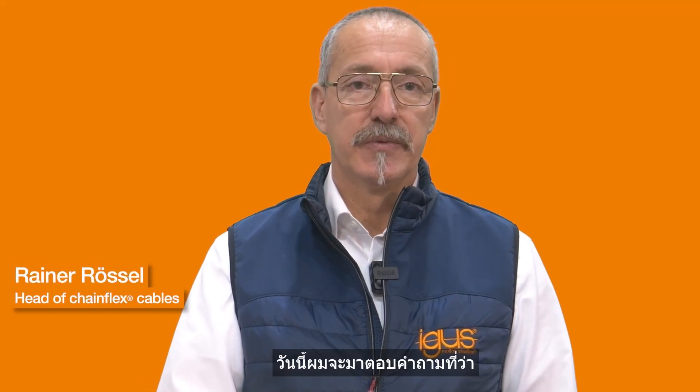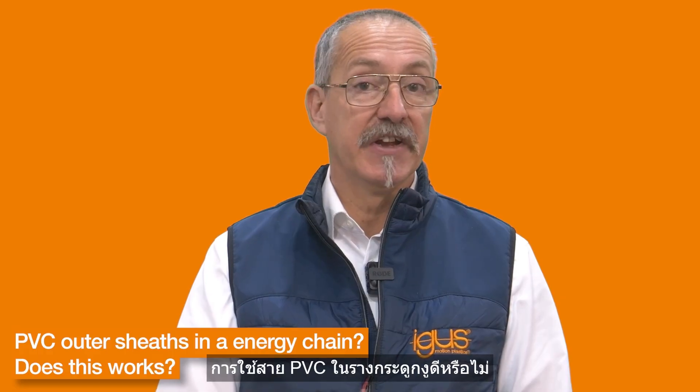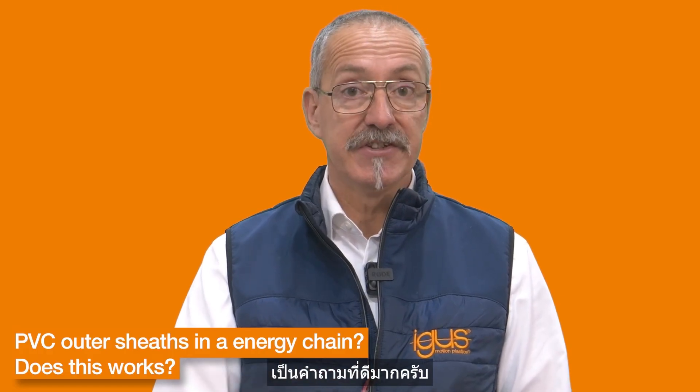Today I want to answer your question: is it a good idea to use PVC sheeted cables in an energy chain? A very good question, and I will try to answer this with this video.